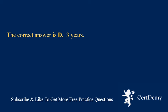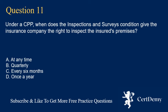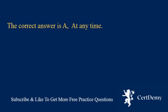Question 11. Under a CPP, when does the inspections and surveys condition give the insurance company the right to inspect the insured's premises? A. At any time. B. Quarterly. C. Every 6 months. D. Once a year. The correct answer is A: at any time.